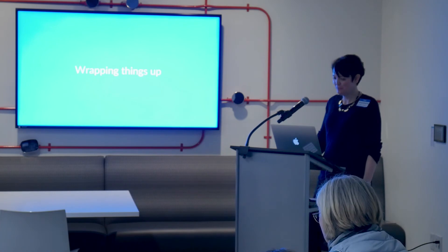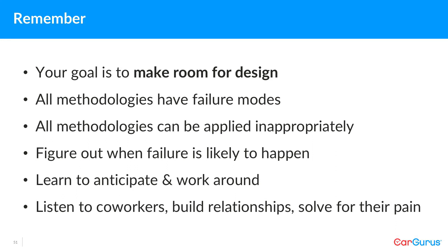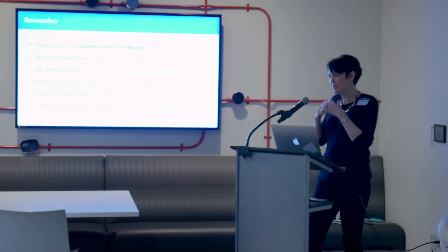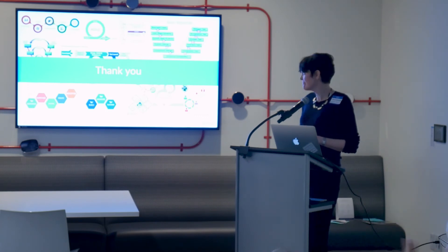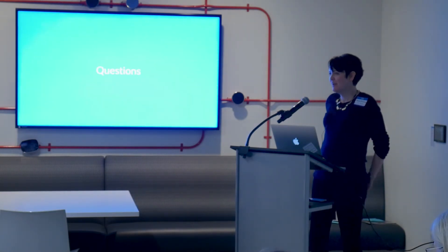Wrapping things up: you've got to make room for design in your org. Work the org to get design where it needs to be. Use methodologies to your advantage. Help out your coworkers — get them what they need to feel okay about what you're doing, because everyone is feeling the same pain. If you can help people out, that's a relationship that will help you push what you need — room for design and room to get your value into the organization. Thank you.